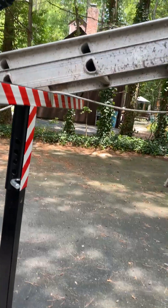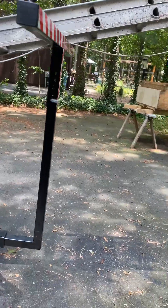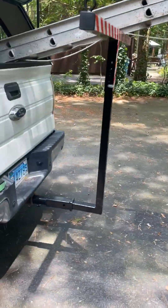So that way, I can carry my extension ladder and my canoe without having to have the tailgate down and everything sticking way out the back.